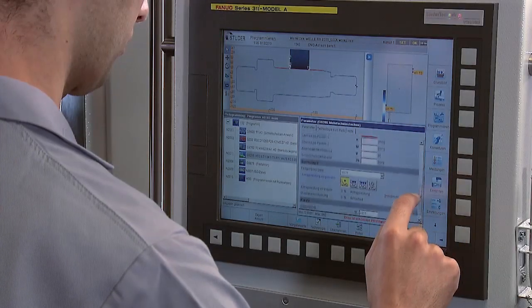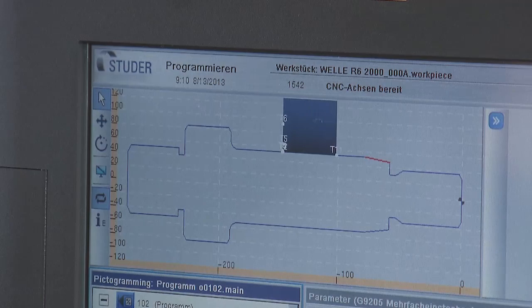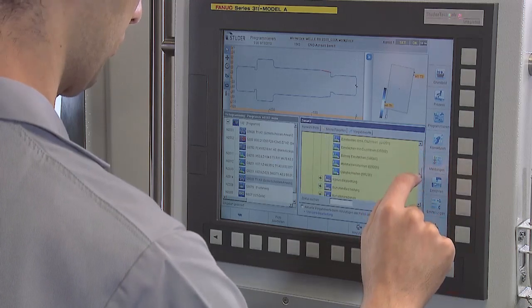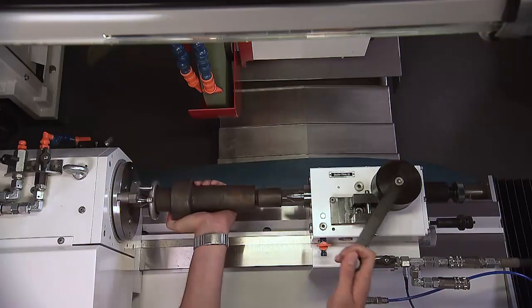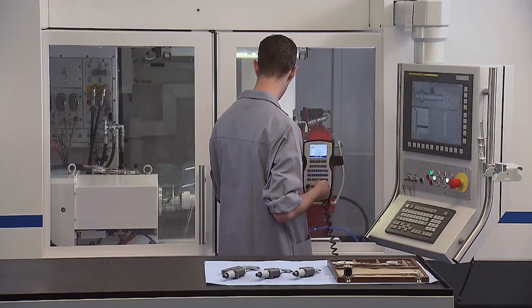StuderWin is an impressive piece of software. Material and workpiece dimensions are entered. Studer technology generates the grinding program automatically, based on over 100 years of grinding experience. Top-class grinding has never been so easy.